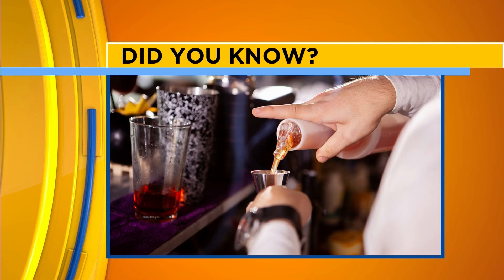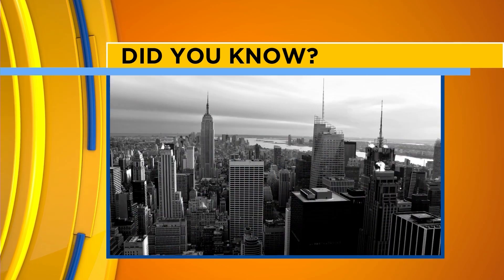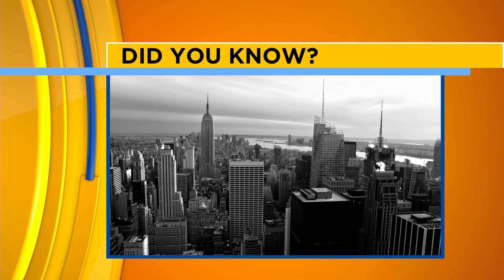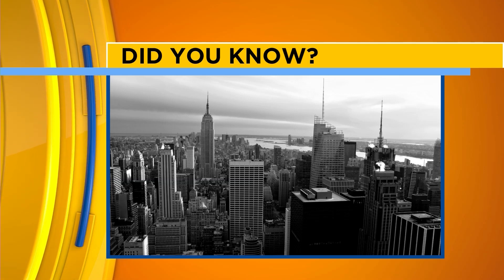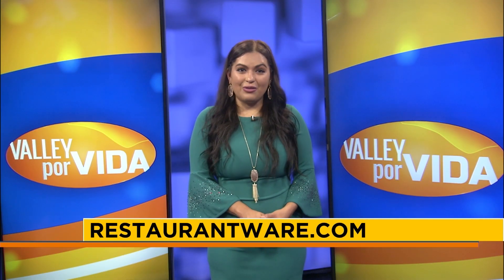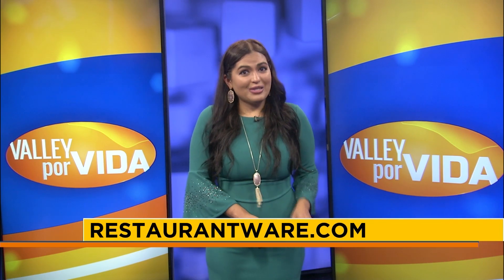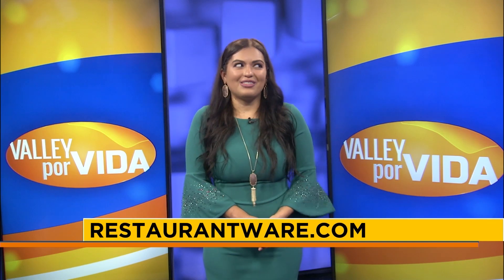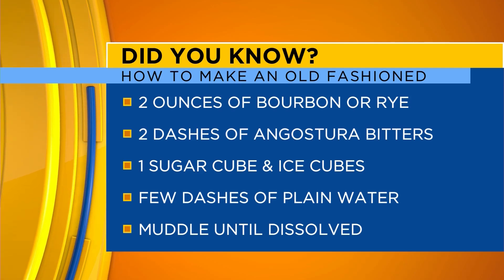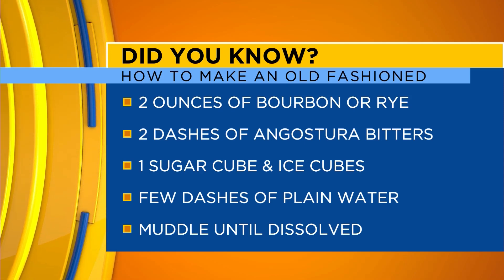A man named James E. Pepper was actually a bartender in Louisville, Kentucky back in 1880 and he's the one who created this drink. He later took his recipe to New York City and that's where he started to catch the attention of many people across the globe. Now it's super popular — so much so that the first two weeks in June, the entire city celebrates Old-Fashioned Fortnight, where a lot of bars host different events and offer unique drink specials. In order to make the perfect old-fashioned, the site recommends following the recipe on screen.